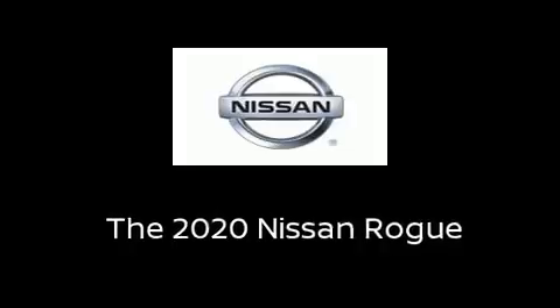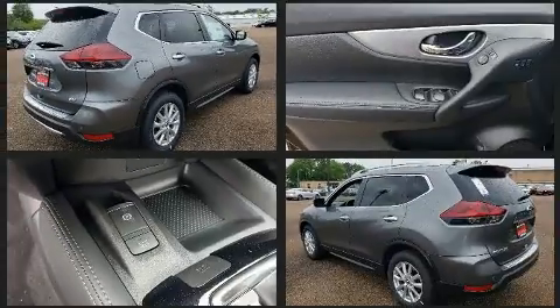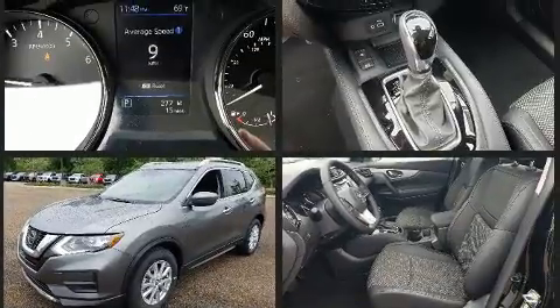Load your family into the 2020 Nissan Rogue. Under the hood, you'll find a four-cylinder engine with more than 170 horsepower. And for added security, Dynamic Stability Control supplements the drivetrain.